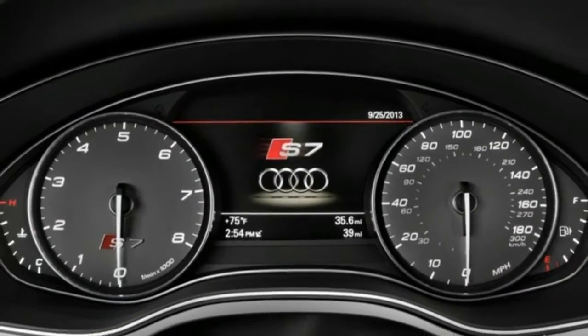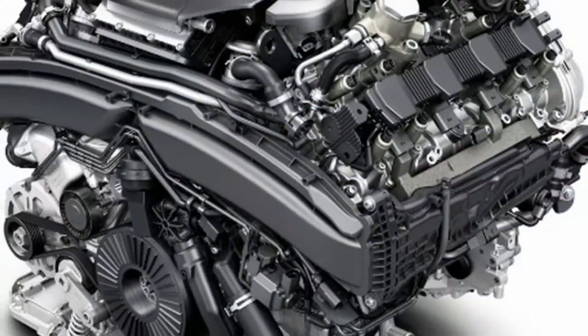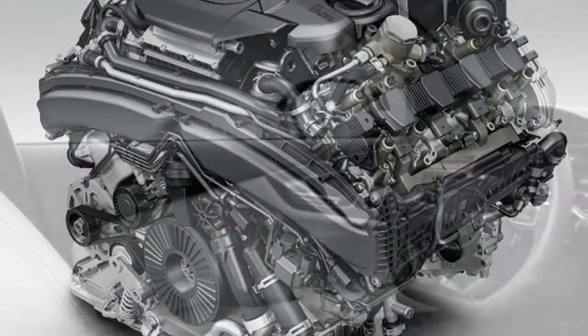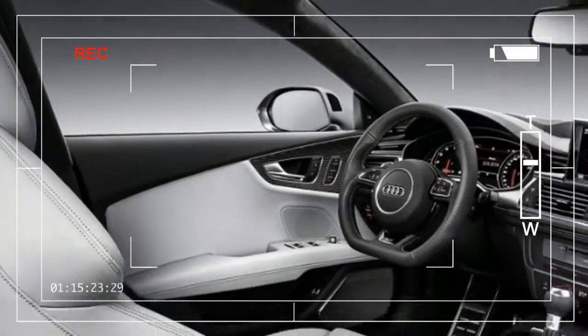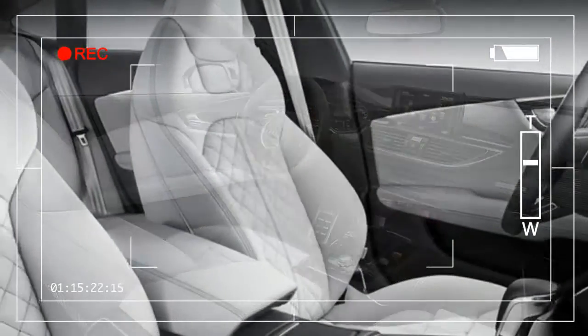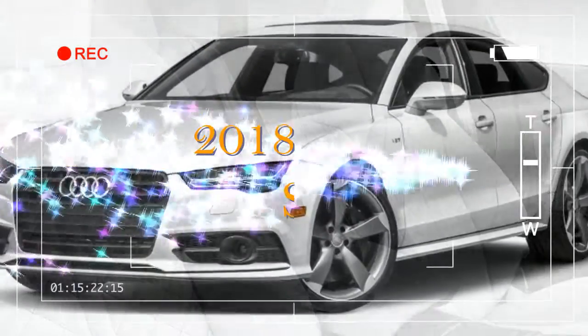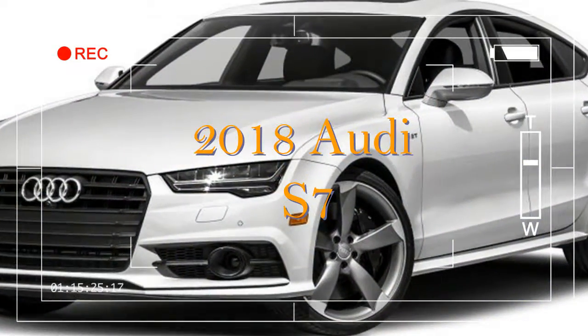The RS7 steps up to 560 horsepower and 518 pound-feet of torque in standard tune, or an astounding 605 horsepower and 553 pound-feet on the RS7 Performance. If you're paying for the RS7, you might as well go all the way.